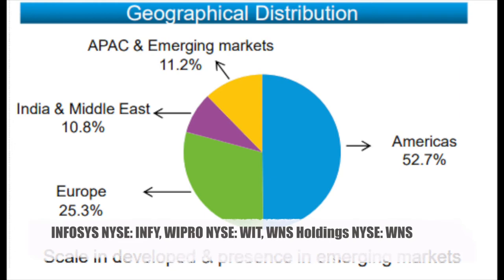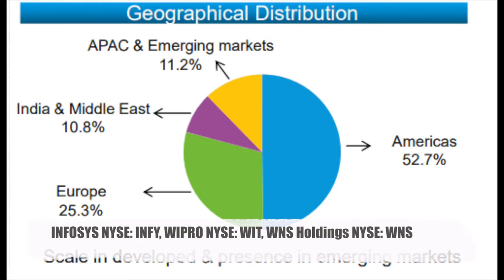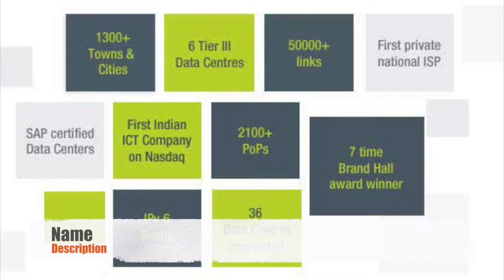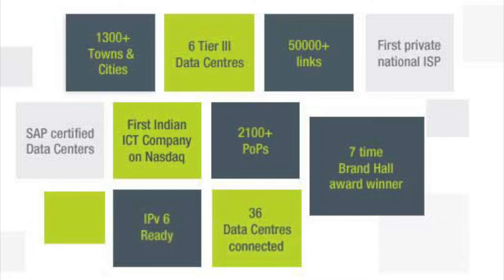Other companies in India are Infosys, Wipro, and WNS Holdings. Those companies are in the outsourcing business, selling Indian working power around the world. Their revenues, as you can see from Wipro, are mostly generated abroad. So if there is a recession in Europe or the Americas, these companies will suffer. Not really Indian exposures. SIFY is a small Indian company — market cap just $141 million — in the telecom developing business.